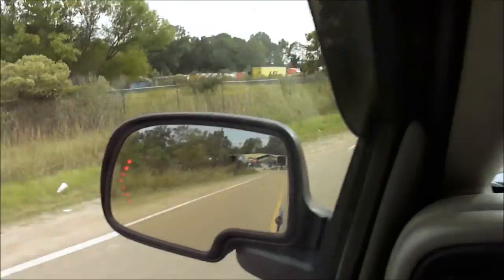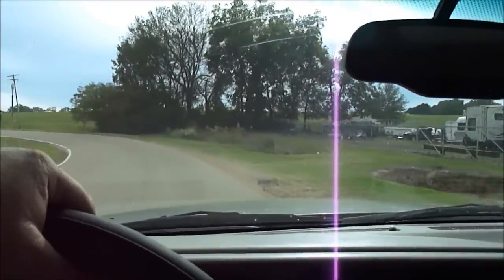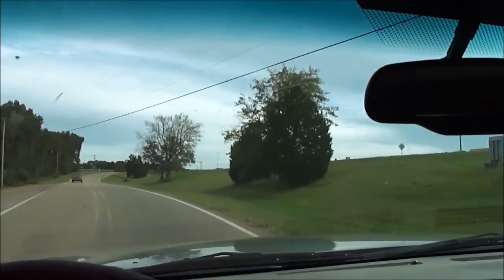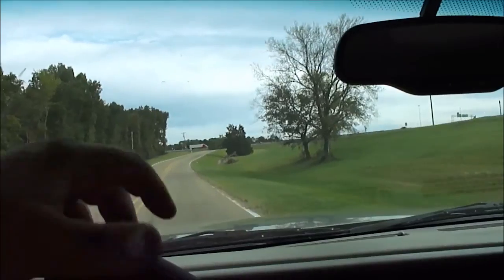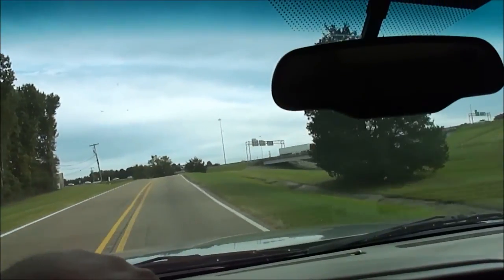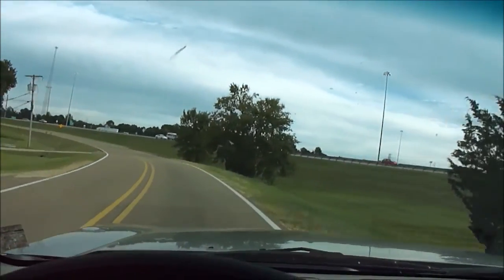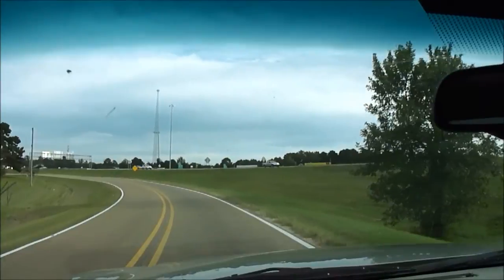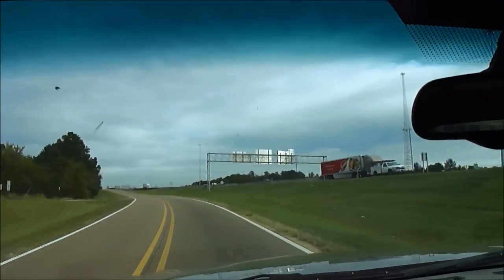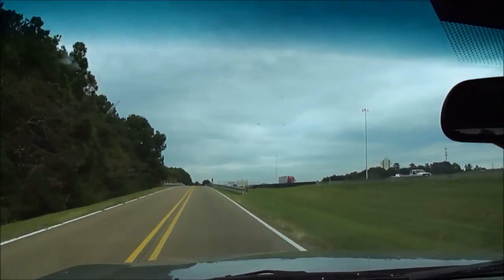It's even got the little lights built into the turn signals. This truck cranks up and runs perfect hot or cold. On a Ford, you want to hear it run cold because if it's got injector or FICM problems, they'll show up when the engine is cold. But on a Duramax, you want to hear it run and crank hot — if it's got injector problems or other fuel-related issues, they'll act up when it's hot. But not the case with this truck. It's all good.